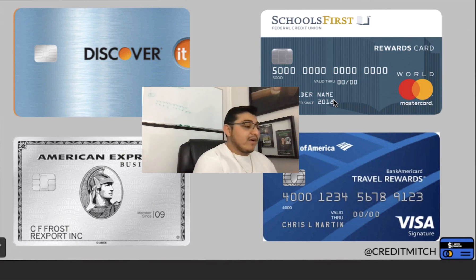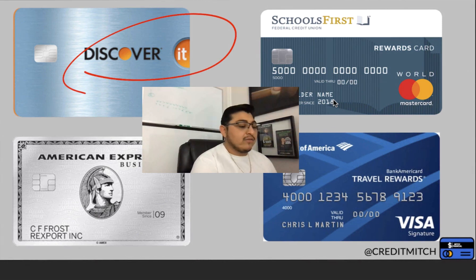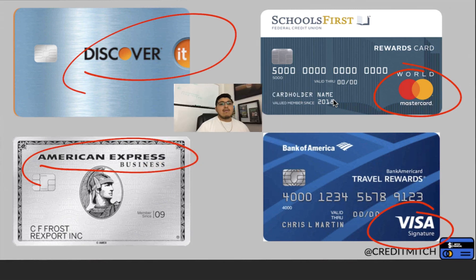Right here we have a Discover credit card. One thing I want you to focus on is it's a Discover credit card. We also have a School First credit card, which is a Mastercard. We have a Bank of America, which is a Visa credit card, and obviously we have Amex, which is an American Express credit card.